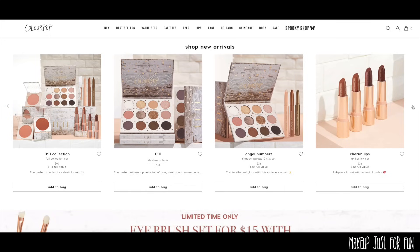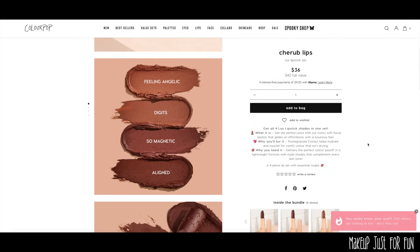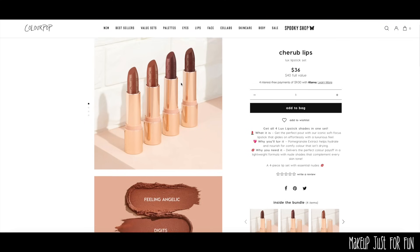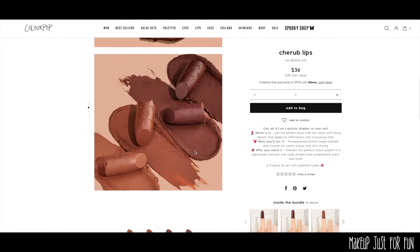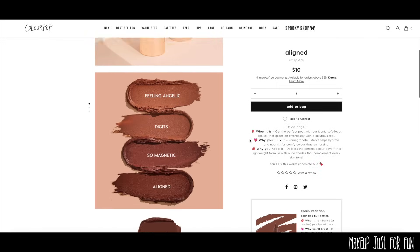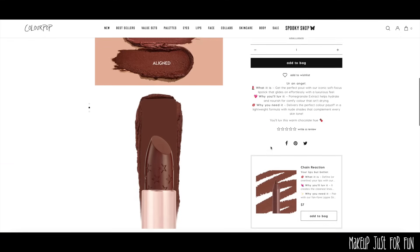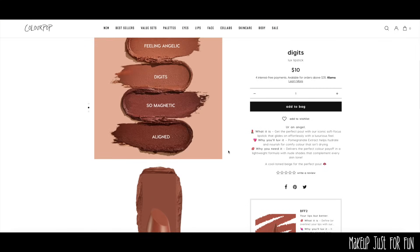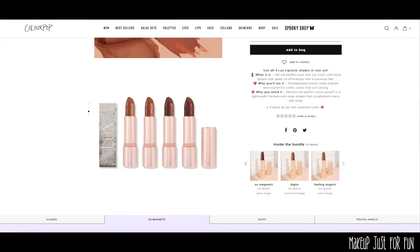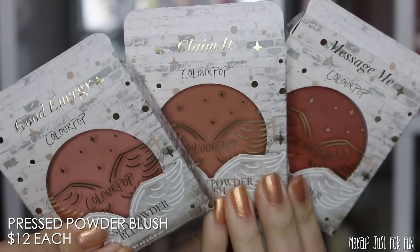I'm also going to click through and show you the lipsticks since I don't have them in hand. There are four shades — all different depths of beautiful neutral brown shades, really in my wheelhouse and my style of lip color, so I'm going to order these for myself. Each one of the shades looks lovely with a decent shade range. Colors can sometimes look different on the website versus in person, so I'll keep you posted and share swatches on the Makeup Just for Fun Instagram page once my order rolls in.